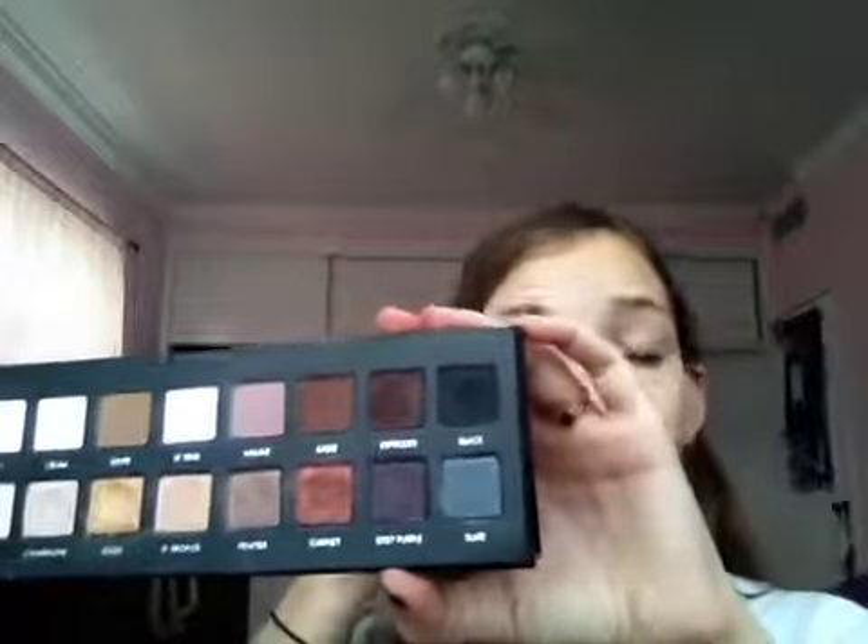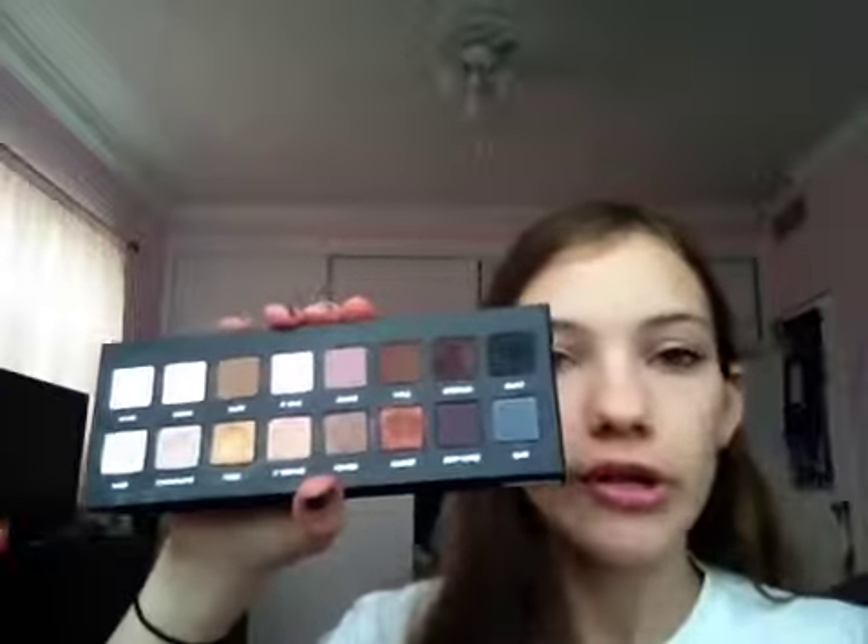For eyeshadow palettes, I have two. First is the Urban Decay Naked Basics, which I got probably in the beginning of the year. It just has six shades — this is like my holy grail eyeshadow palette. I have to bring this when I travel; I have to use it in a look or else I just feel not complete. I freaking love this palette. The next one I've only had for a month or two, but it is so amazing — it is the Lorac Pro. Just like the Naked Basics, it's great for a beginner. It has all the shades you'll ever really need. It has all your mattes on the top row and your shimmery satin-finished ones on the bottom. The quality of these eyeshadows is fantastic. I'm going to be doing a review on this palette soon.